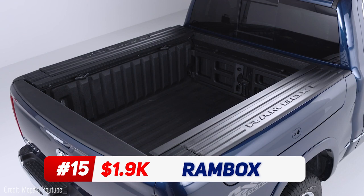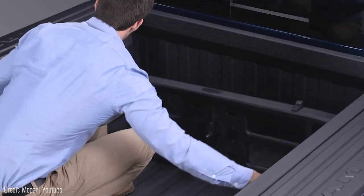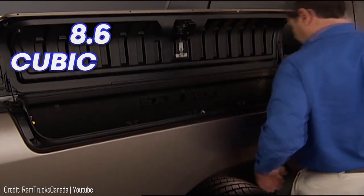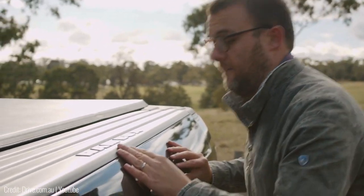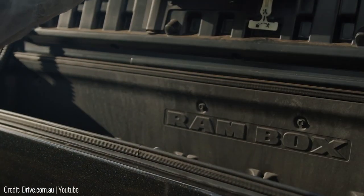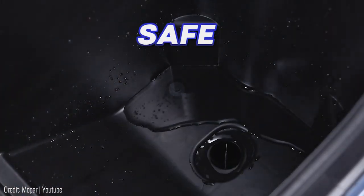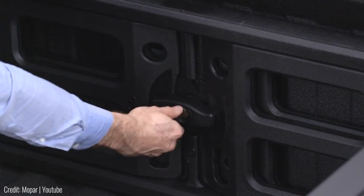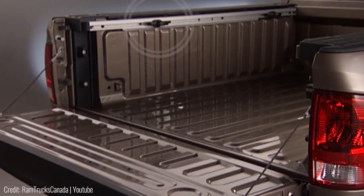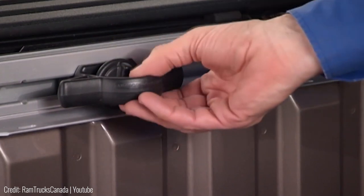The Ram Box is the most versatile vehicle storage system ever made. It's got multiple storage units built right into the flatbed. The side panels have compartments that add 8.6 cubic feet of extra cargo space — enough to hold over 140 12-ounce cans. They're easily accessible from the outside with a simple clicking mechanism. Each box comes with lights and a drainage system to keep everything safe from leakage. There's a cargo divider inside the flatbed that can be adjusted and locked to organize your tools and luggage. The internal side also has sliding hooks that can be used to safely tie down tall cargo with a rope.